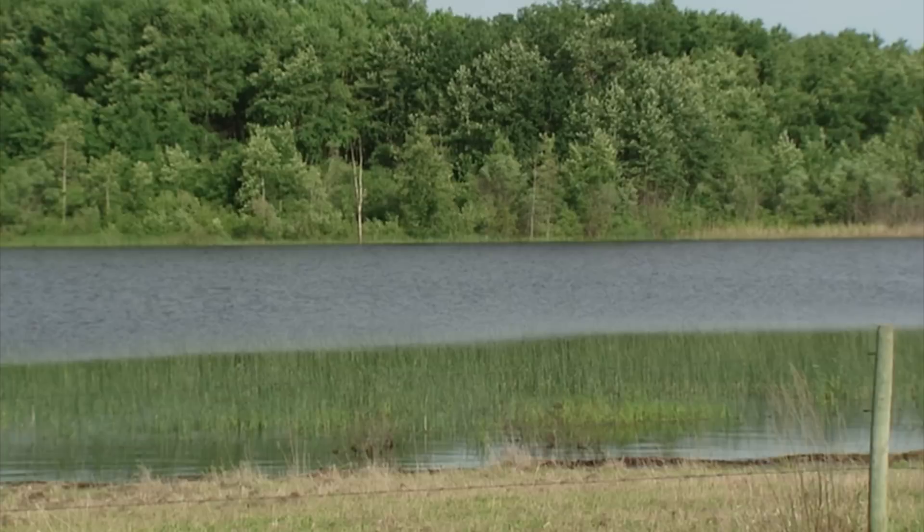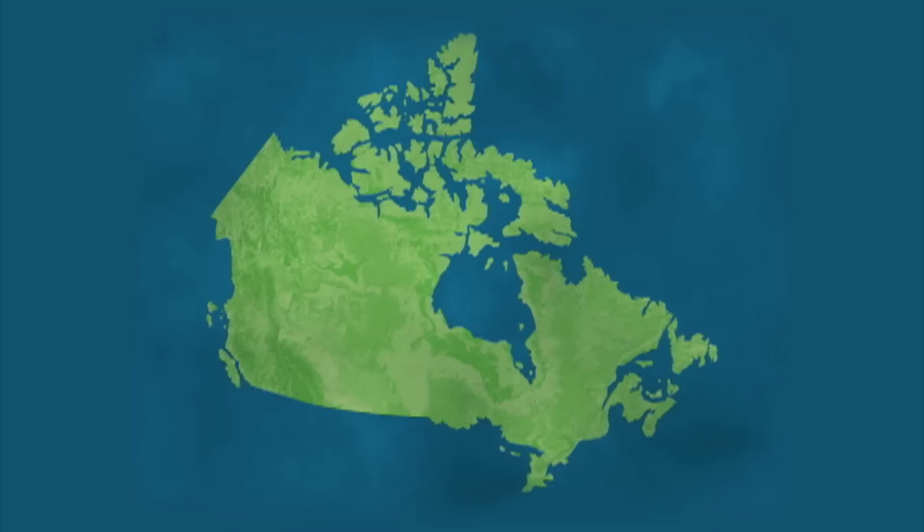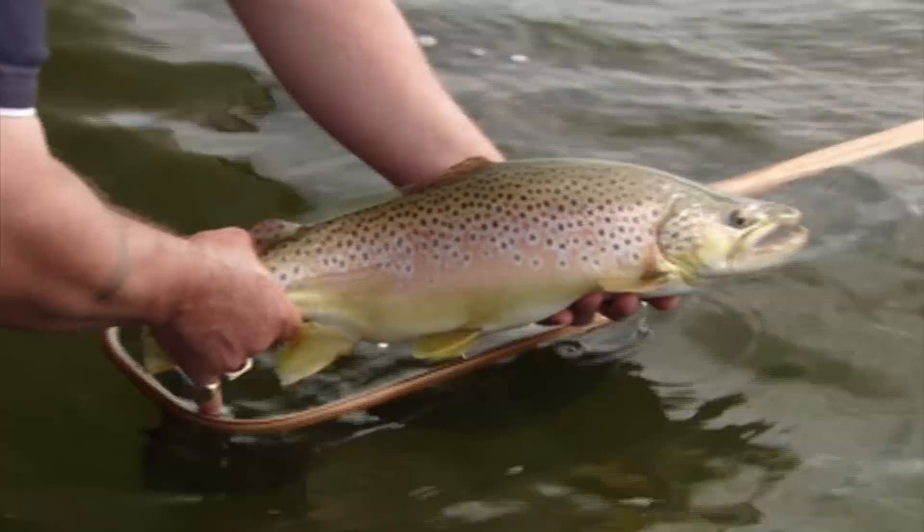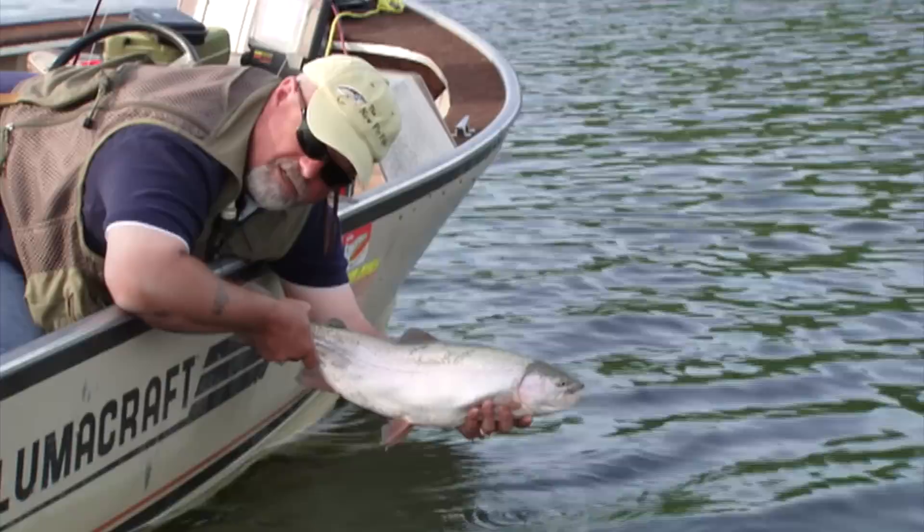Manitoba — Canada's heart beats. On today's show the New Fly Fisher crew is fishing the parklands near Russell, Manitoba. This area is renowned for its plentiful and abundant lakes filled with huge trout. Best of all, most of these lakes are within an hour's drive of each other with easy public access. The three species of trout we're after today are rainbow trout, brown trout, and the ever-aggressive tiger trout.